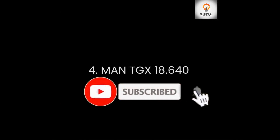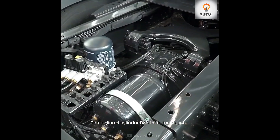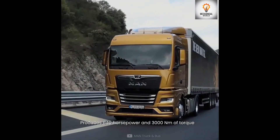Number 4 is the MAN TGX 18.640. The inline six-cylinder D38 15.5-liter engine produces 640 horsepower and 3000 newton meters of torque.